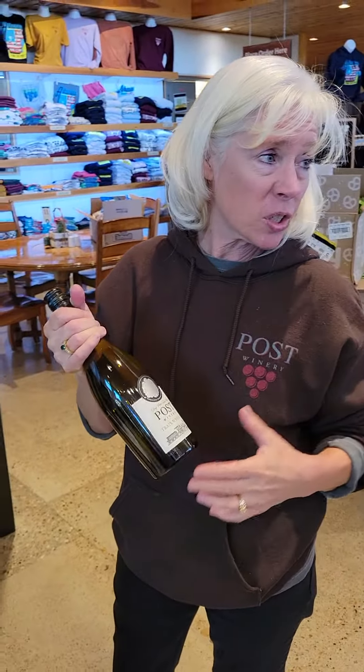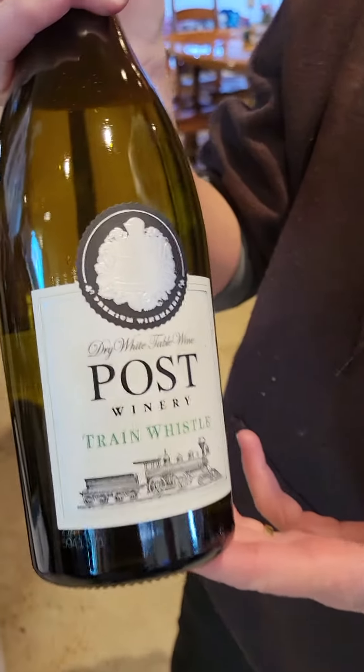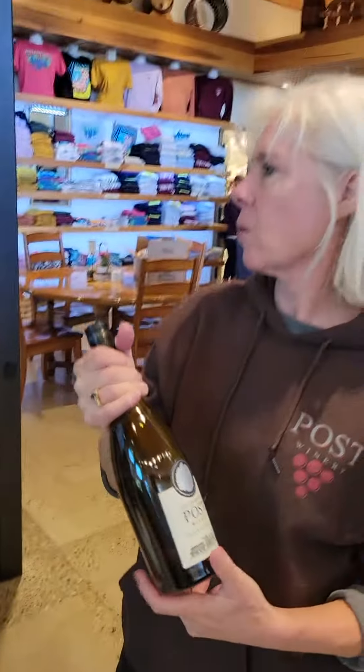This is the Seval Blanc, which is a French-American hybrid. This is my favorite of our whites.